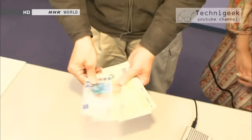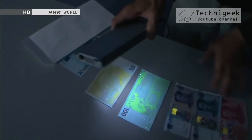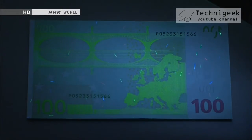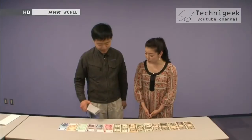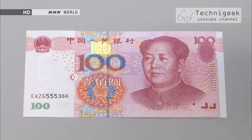Muramoto produced something from the envelope he was holding — paper currency from around the world. When he shone an ultraviolet light over the bills, a design suddenly appeared.